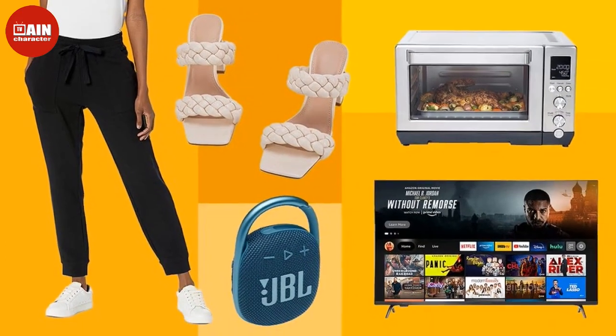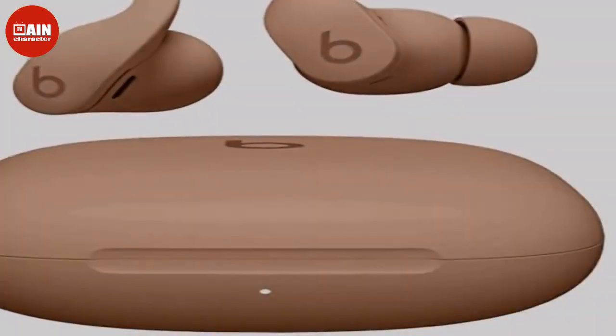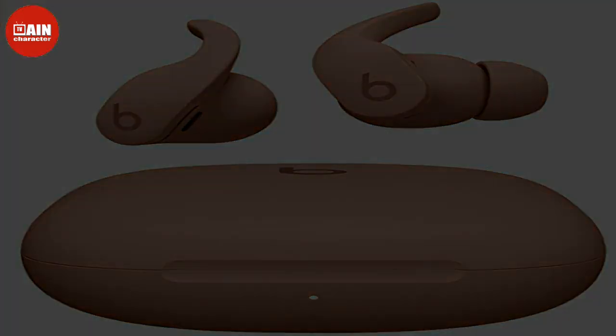$200, now $180. Apple AirPods Pro — get $27 off a pair of AirPods Pro, which feature active noise cancellation for immersive sound. They're also sweat and water resistant and have a customizable fit for all-day comfort.